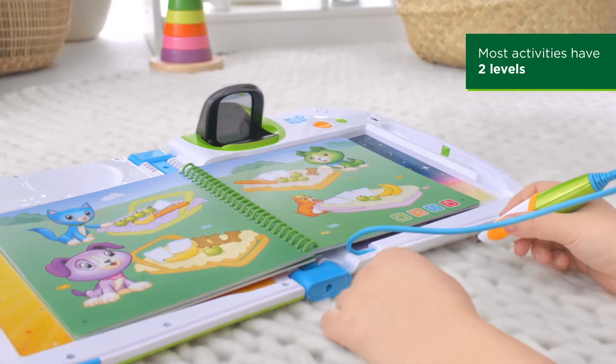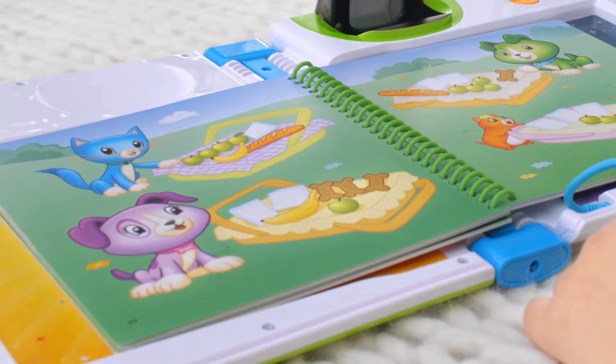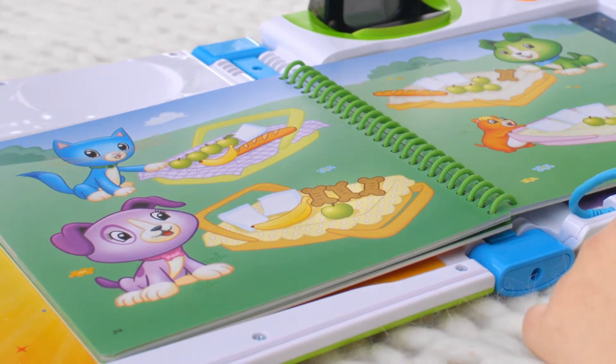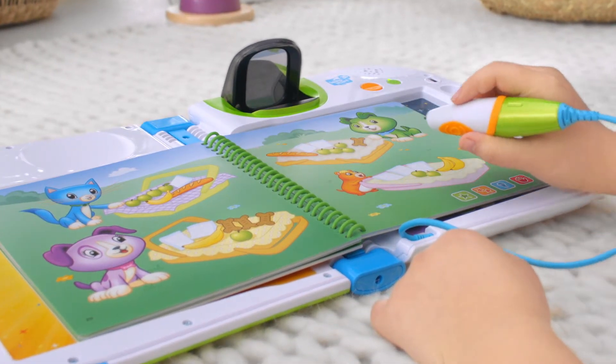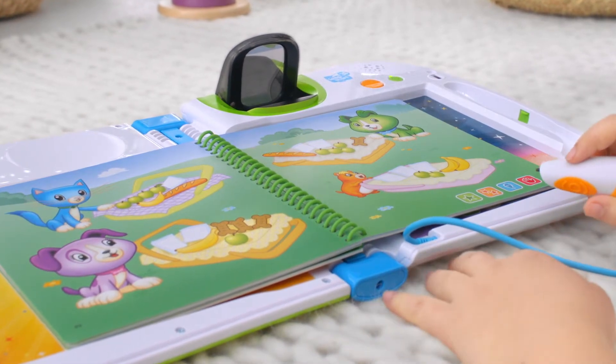In this level 2 game, learn to identify what is less and what is more than the other. Tap on Violet's basket. Violet has three puppy biscuits. Now find a basket with less than three puppy biscuits. One is less than three. We're going to share.